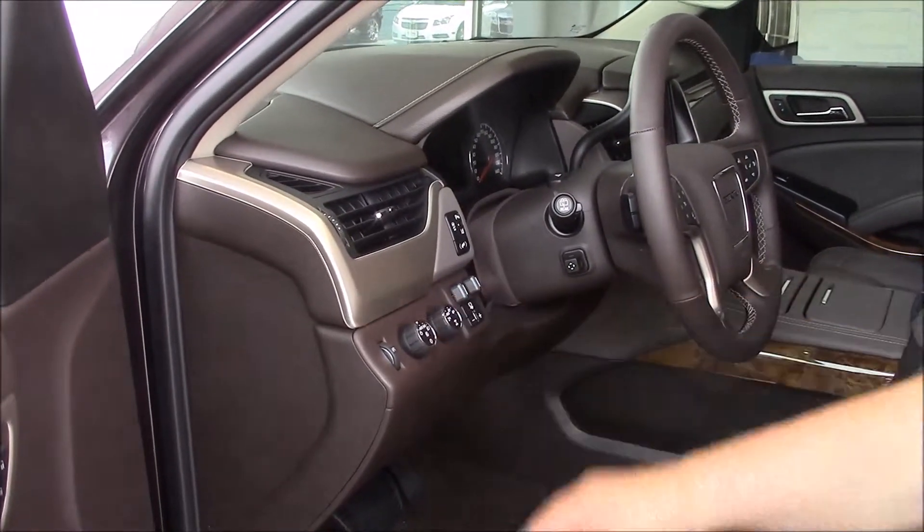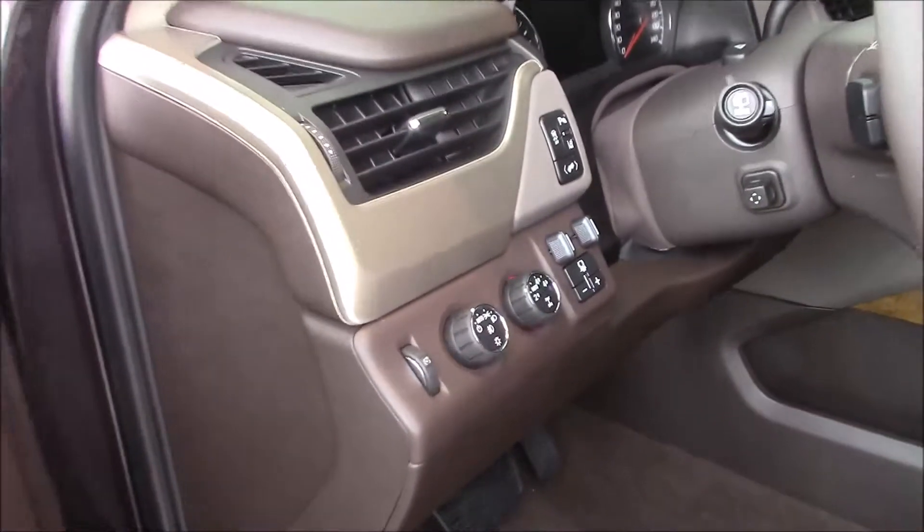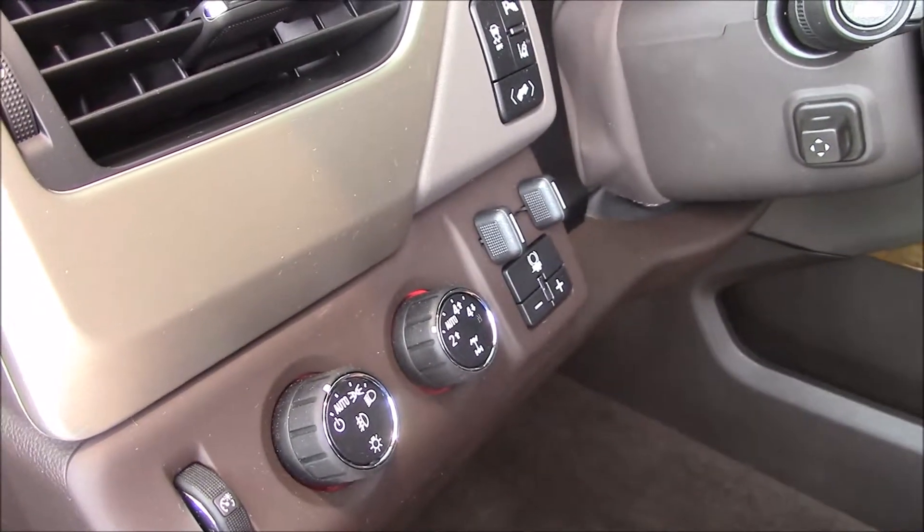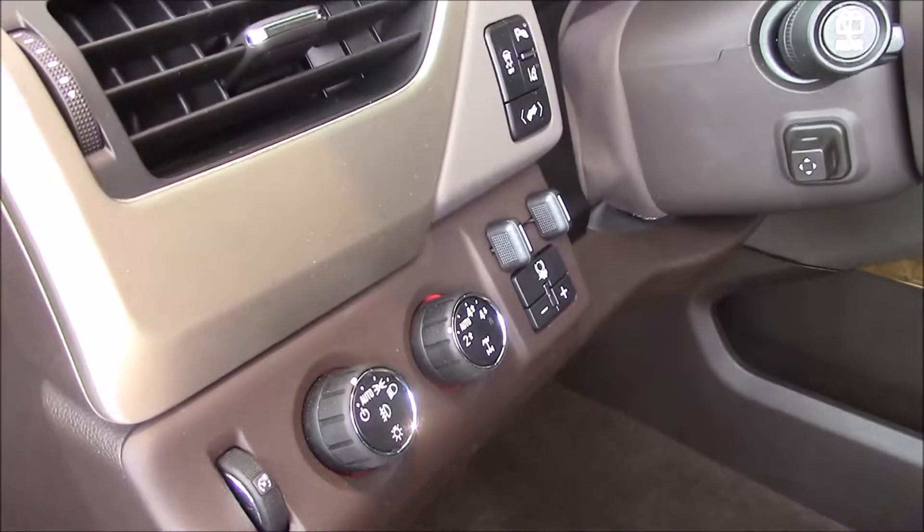You keep it in two-wheel drive until you're in snow or heavy weather. You can transfer to four-wheel drive on the fly in high gear only. You must come to a complete stop to go into low gear.